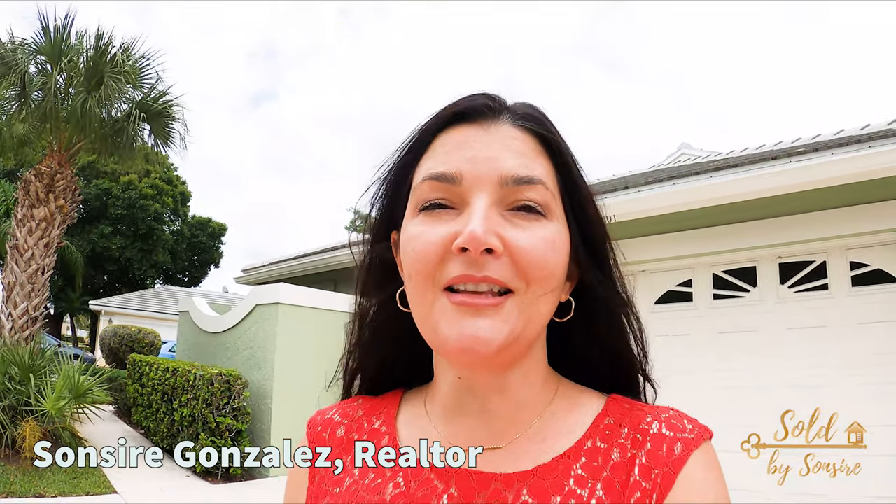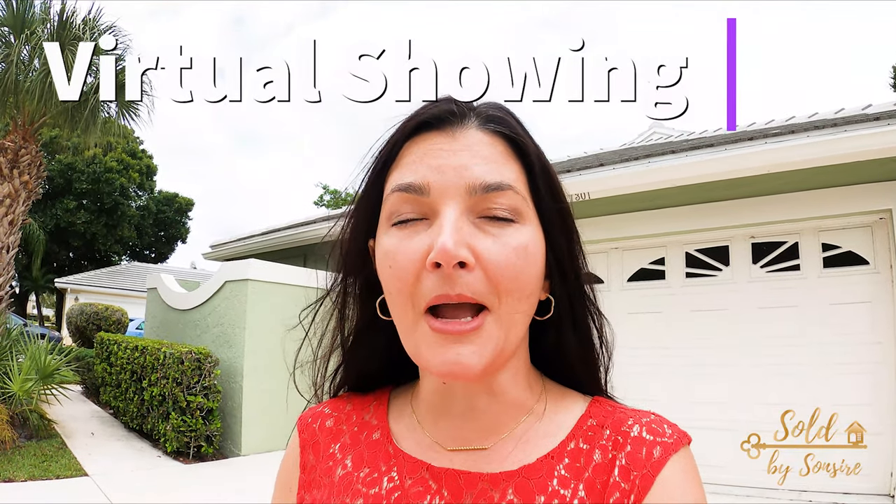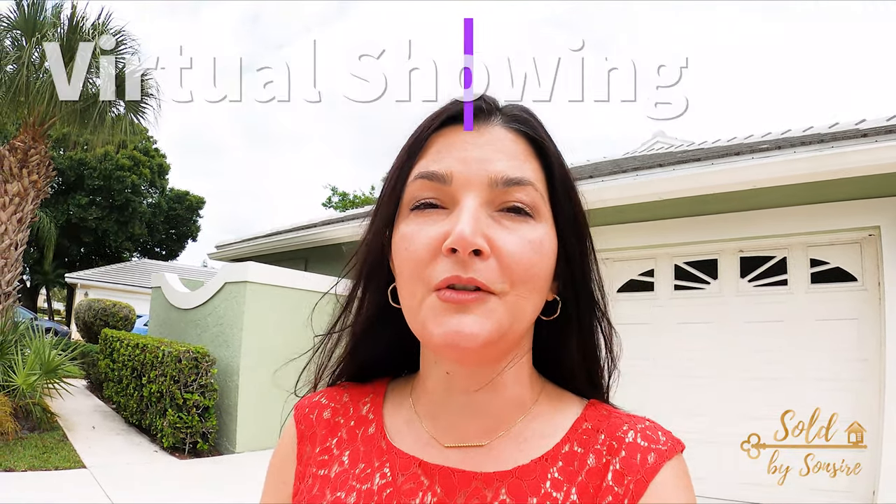Hi everyone, I'm Sancia Gonzalez. I'm a realtor in beautiful Port St. Lucie, Florida. Today I'm doing a virtual showing for an awesome family in New York City that is trying to move to Florida. And they want to see this awesome house. It is located at 7301 Marsh Terrace in Port St. Lucie, Florida.